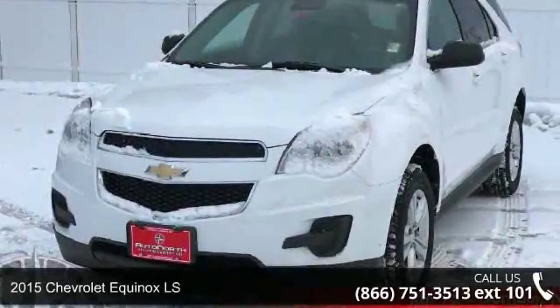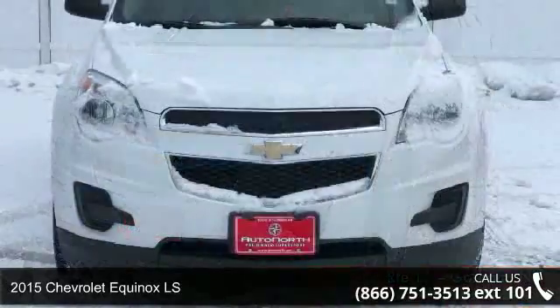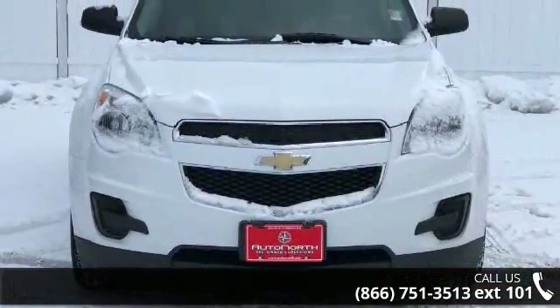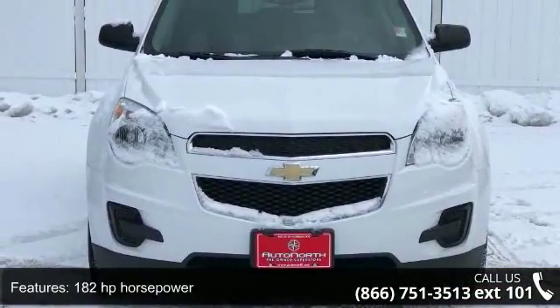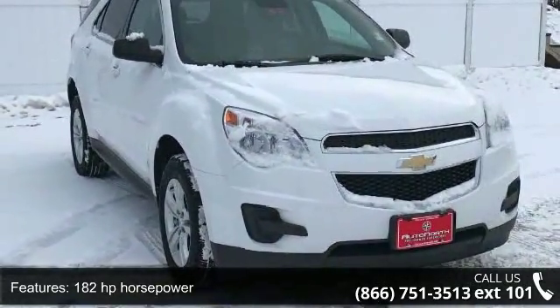Check out this 2015 Chevrolet Equinox LS. If you are looking for a first-rate auto, this one could be yours today. This vehicle comes with a reliable four-cylinder engine, connected to a smooth-shifting automatic transmission.